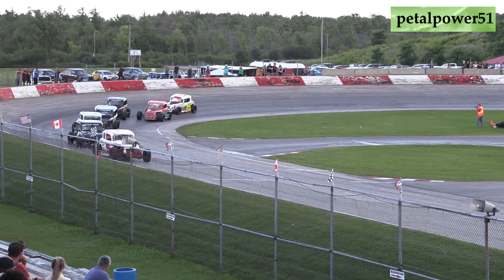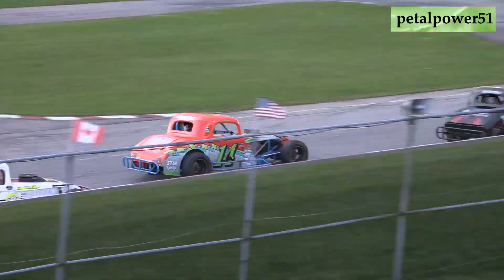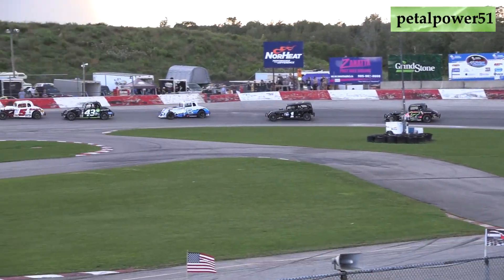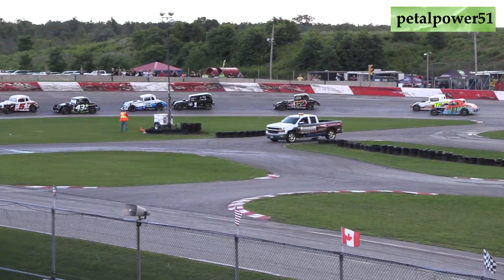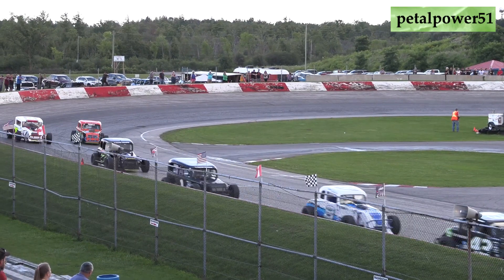And then you have two cars side by side — the seven and the 13: Quinton Murdoch and Scott Tinelli. Now Quinton Murdoch gets by Scott Tinelli. Scott Tinelli last week here had tough luck in the first feature as he hit the front end and had a whole bunch of front end damage that they got fixed for the second one and made it back out.